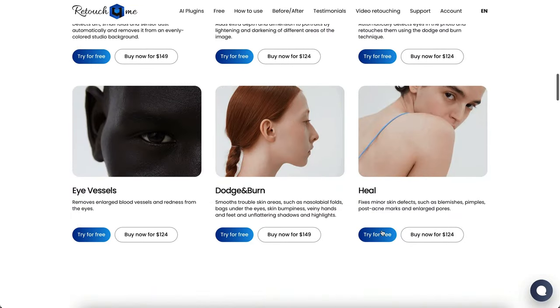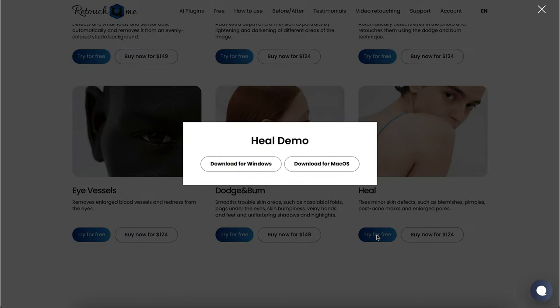This is not a tutorial. There are really great step-by-step tutorials on the Retouch for Me website, as well as free demos for you to try before you buy. This is just a demonstration to show you what these plugins do and how I use them to speed up my workflow. So let's not delay any longer.